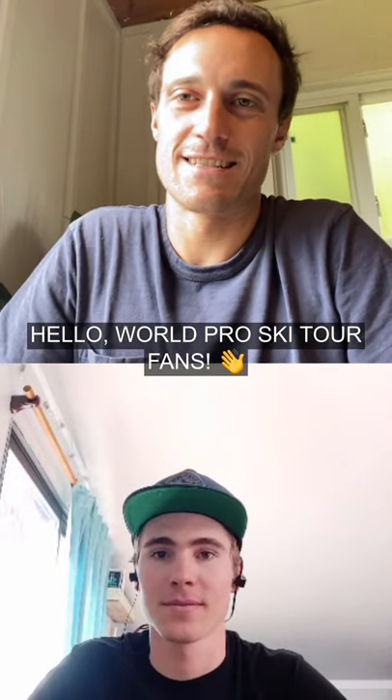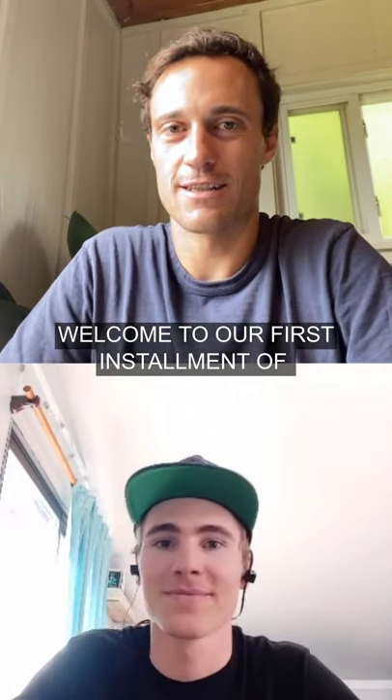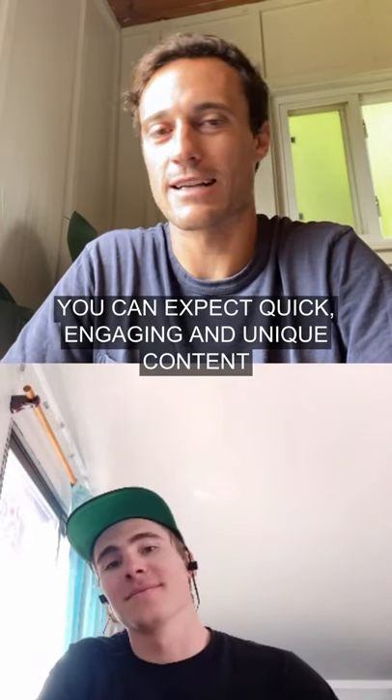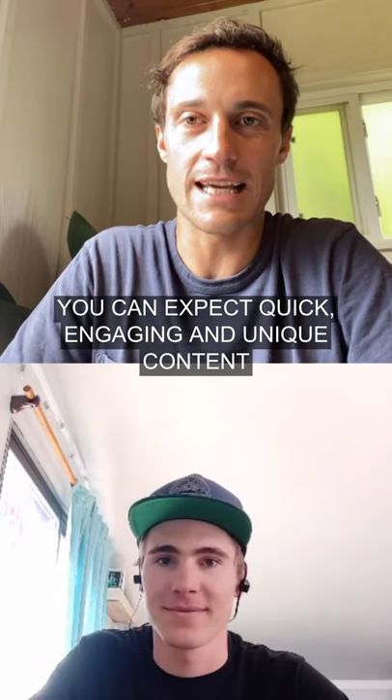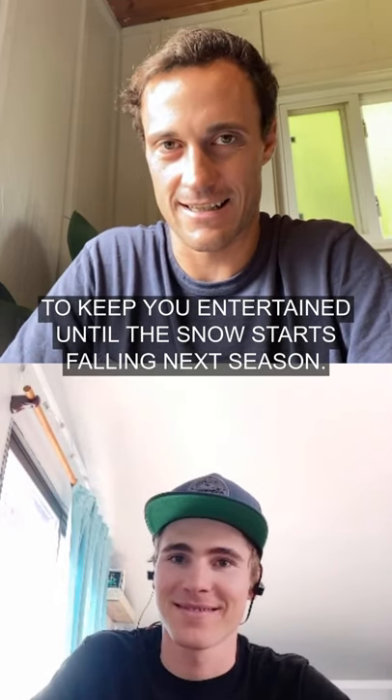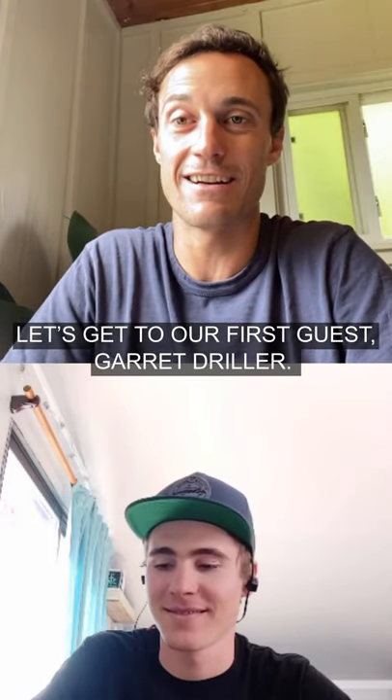Hello, World Pro Ski Tour fans. Welcome to our first installment of World Pro Ski Tour Race Breaks. You can expect quick, engaging, and unique content to keep you entertained until the snow starts falling next season. Let's get to our first guest, Garrett Driller.